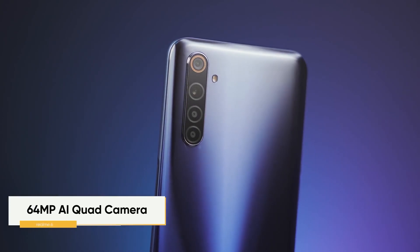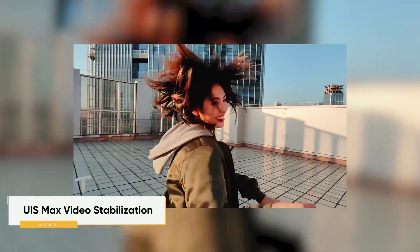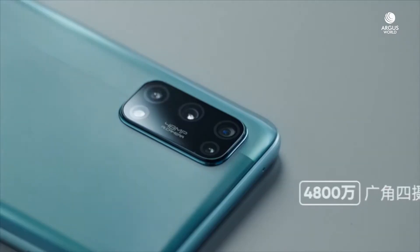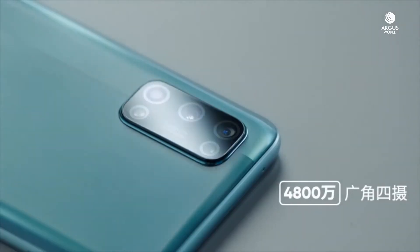When we talk about cameras, since both phones come from Realme, the camera sensors are the same. Realme 6 has a quad camera with the same old vertical design, while Realme V5 has a quad camera with a rectangular camera setup. In both phones, you can see a macro camera as a fourth lens, which feels a bit useless.